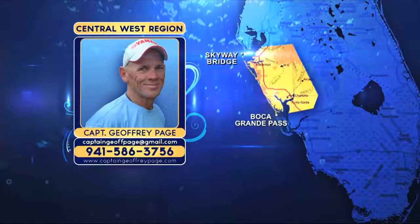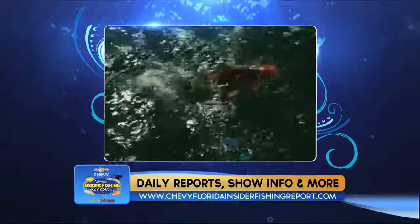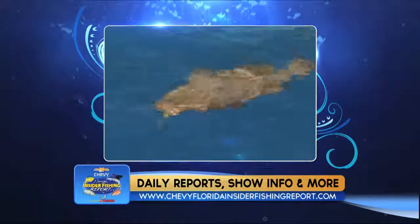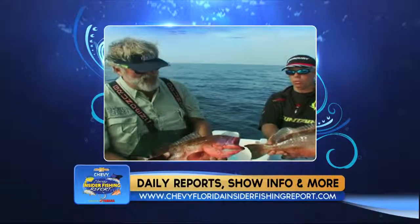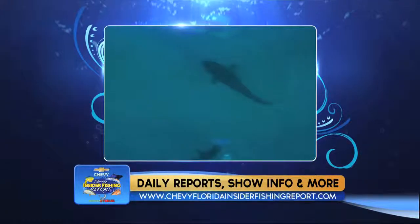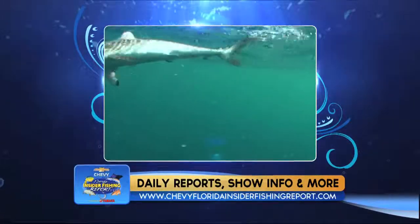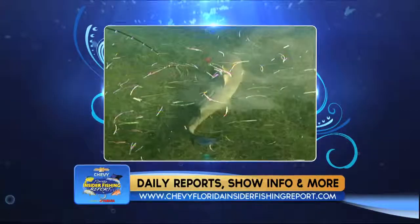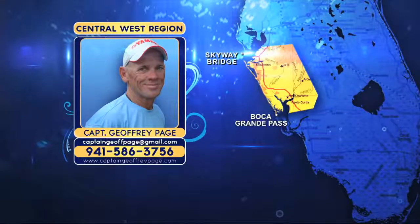Offshore, Captain Chris Seeger reports the red grouper bite slowed after the tropical storm but is back full steam ahead, catching fish in 120 to 140 feet of water over hard bottom and roll-off, using cut sardines — no live bait needed. Also offshore, sharks are easy to catch right now. Big bull sharks, blacktips, and even hammerheads can be found. Anchor up or drift using a half jack or bonita as bait, in as close as a mile out. Get your chum slick going with some blood.